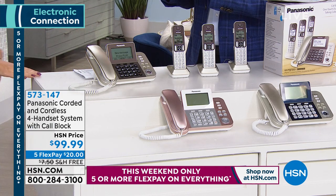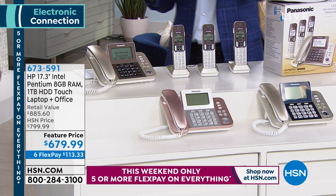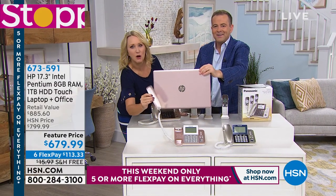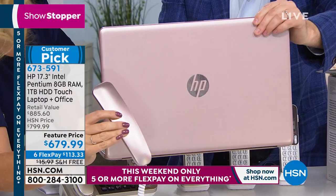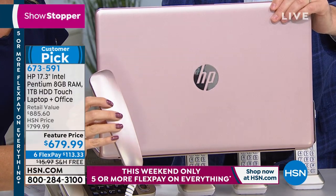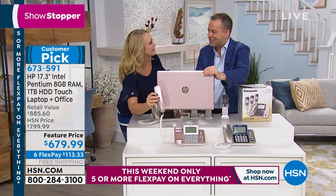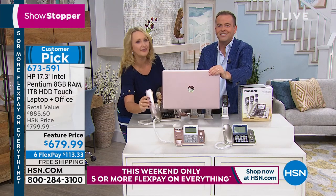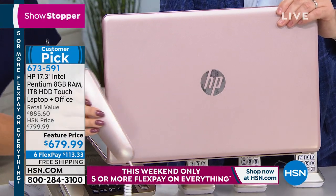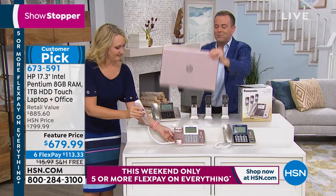Coming up next: a rose gold laptop to match your new rose gold phone. It's gorgeous together. You can make it happen tonight — the laptop is coming up at the end of the show. It's a touchscreen with Intel Pentium inside.